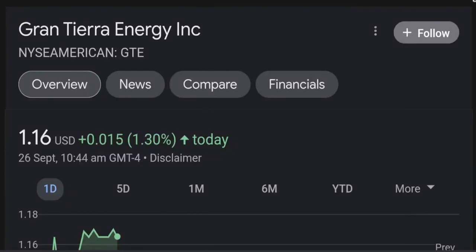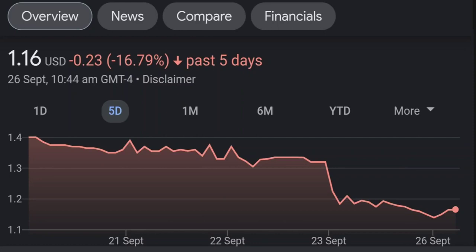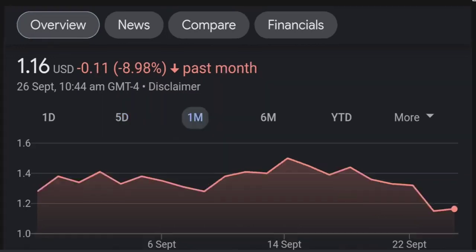Hello guys, welcome back to our YouTube channel. This is a technical analysis on GTE. It made a nice run from this accumulation or consolidation area, and right now it seems to be overbought. If we go back to the weekly chart, I'm a little bit concerned about this shooting star doji candle — this usually means a reversal pattern. It seems like the selling pressure is quite high and it might be the start of a reversal downward.